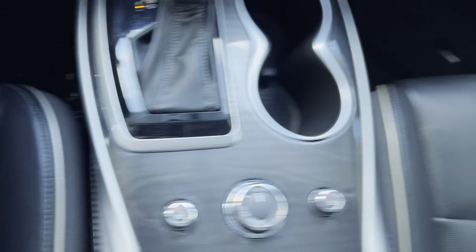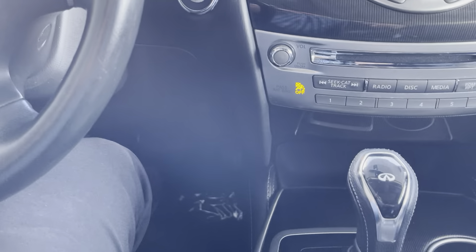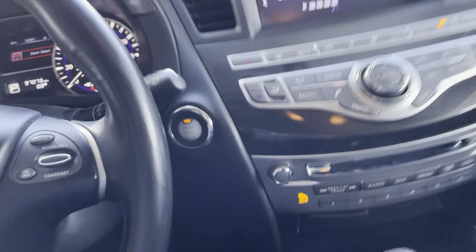There's extra storage on top of the center console with two USB ports, an aux input, and additional storage. The sunroof is functional, as you can see it working. The dash is also leather-trimmed.